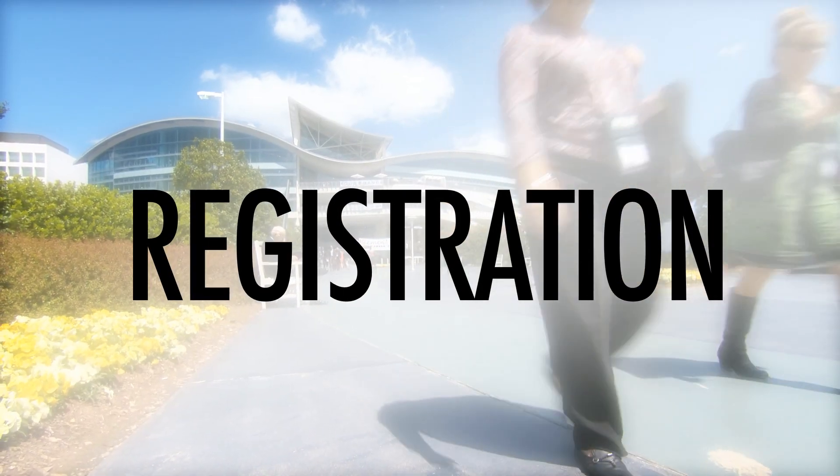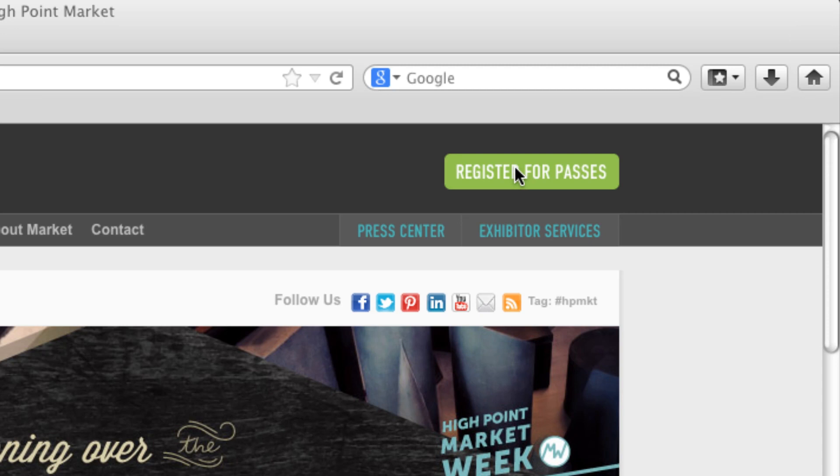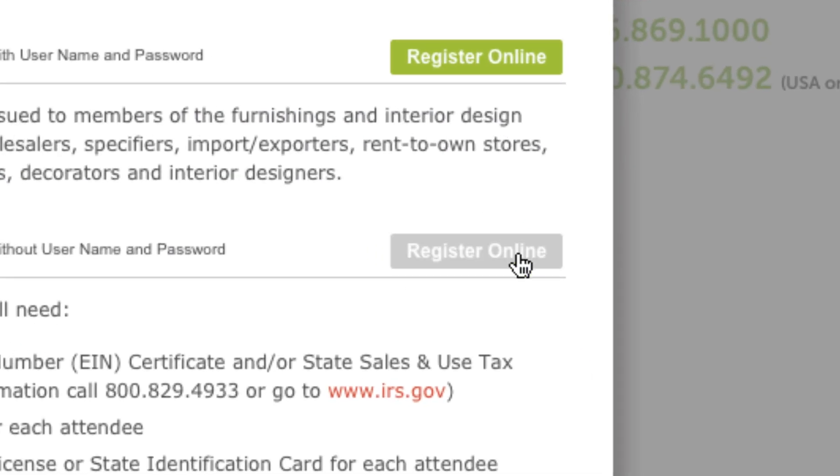Your first step is registration. Click the market registration button in the top right corner of the home page. On the following screen, determine your pass type, then select that link and follow the instructions to complete your registration.